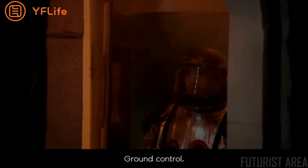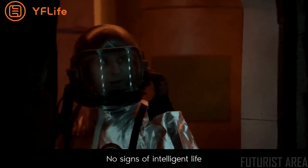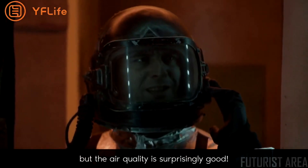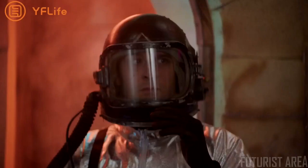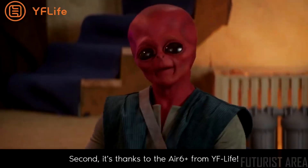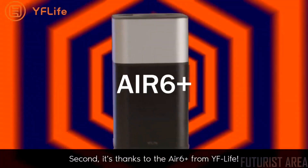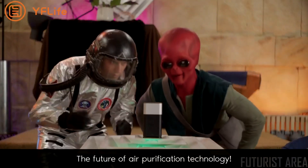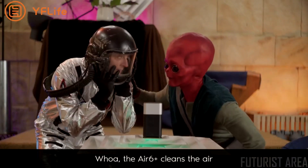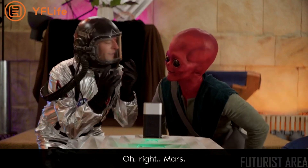Ground control, there seems to be a cave up ahead — no signs of intelligent life, but the air quality is surprisingly good. First off, rude. Second, it's thanks to the Air Six Plus from YF Life — the future of air purification technology.